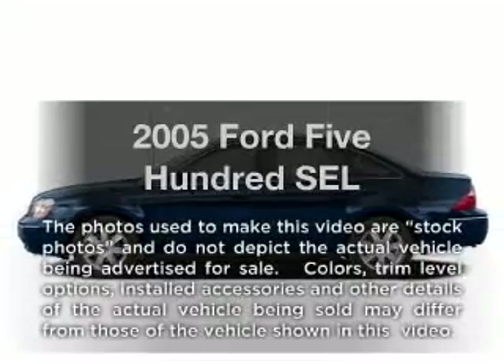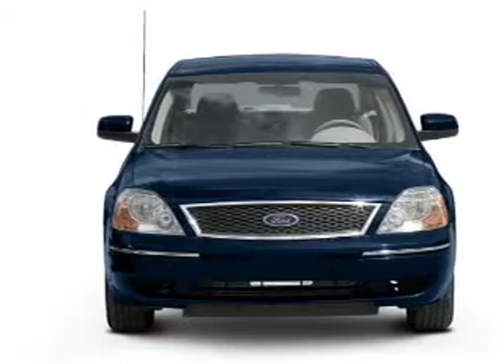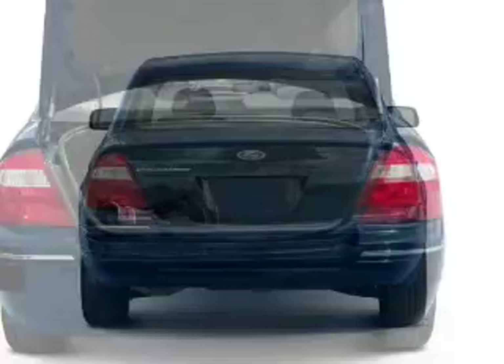Get noticed in this 2005 Ford 500 — everything you need under one roof with this great vehicle. With a solid 6-cylinder engine connected to a smooth shifting 6-speed automatic transmission, premium wheels give a more luxurious look.